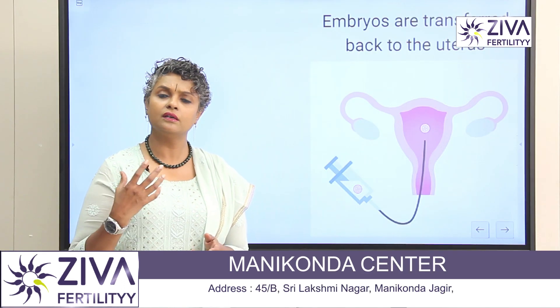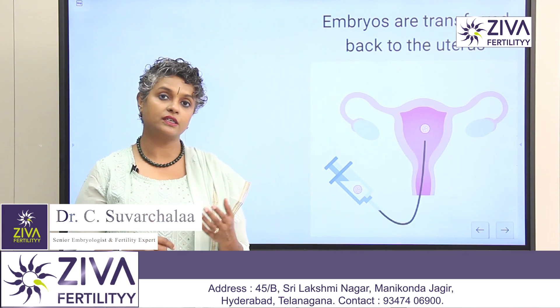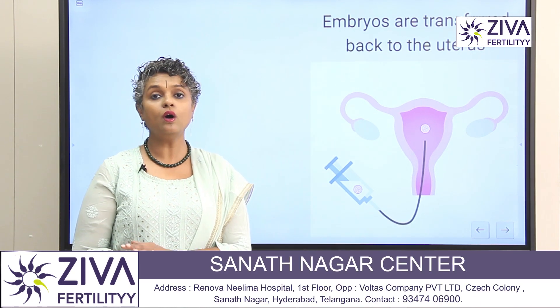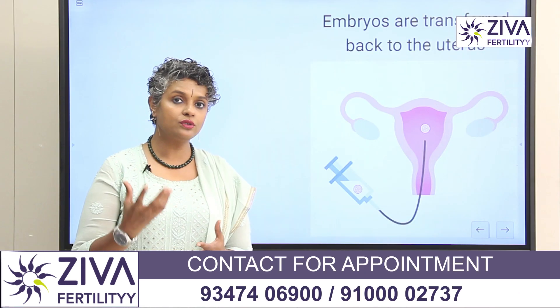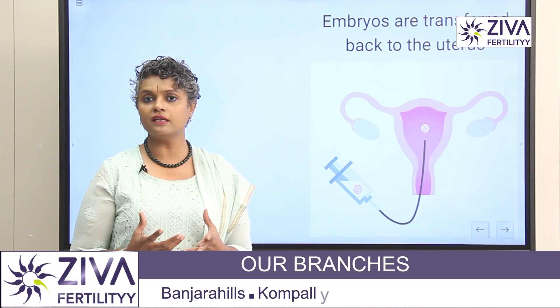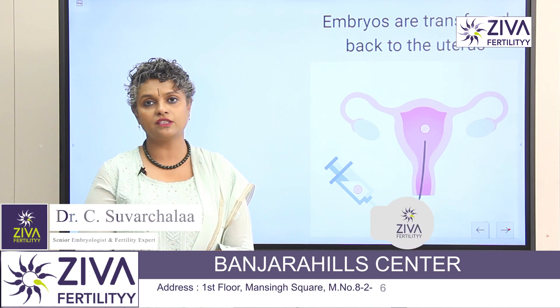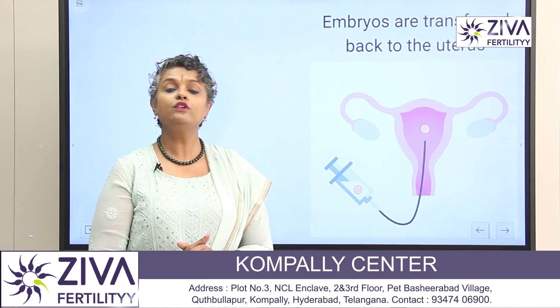After 3 to 5 days, based on the number of embryos formed and their grading — that is, the morphology or quality of the embryo — embryos may be transferred back to your uterus during the same cycle, or they may be frozen for a subsequent transfer the following month or whichever month the uterus is ready. This is done to ensure the uterus provides the best atmosphere for implantation.